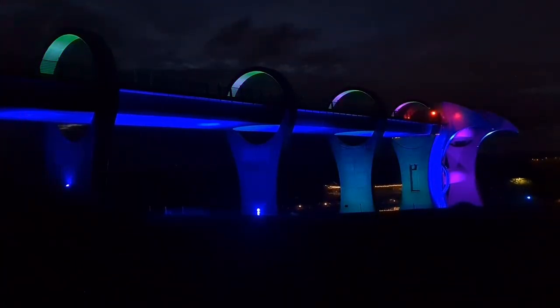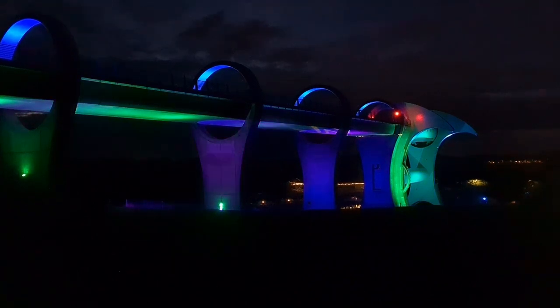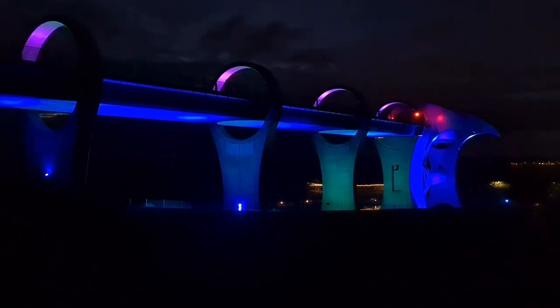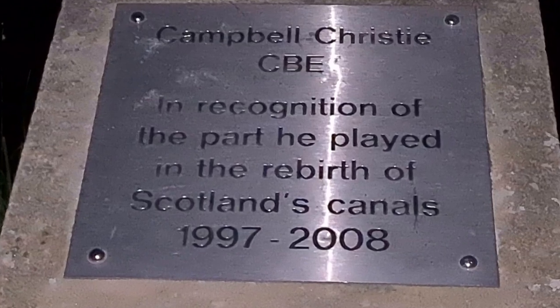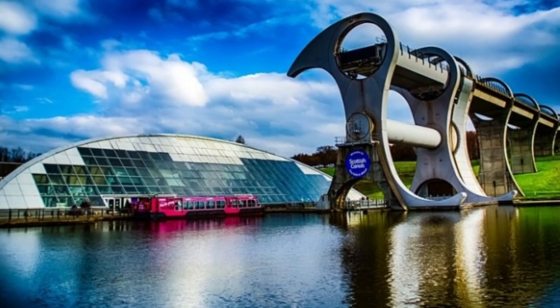The area was very overgrown and impassable by the 1970s. Like the Kelpies, this piece of engineering is future history. The 1990s spelled regeneration for the area, with Donald Dewar cutting the first turf here in 1999. A thousand people were employed in the construction, and it has been designed to last for at least 120 years. The wheel was fully assembled at Butterley Engineering in Derbyshire, then in 2001 it was dismantled and transported to Falkirk on 35 lorries.